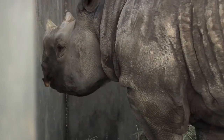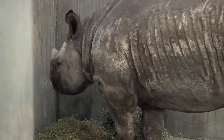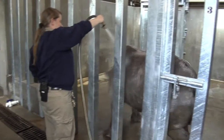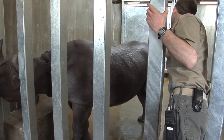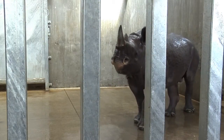Rhinos are prone to skin conditions, such as dryness, so a priority for keepers is to keep their skin healthy. Keepers do this by giving the rhinos a bath and applying moisturizing agents to their skin. The building is also equipped with showers to give the rhinos additional moisture.